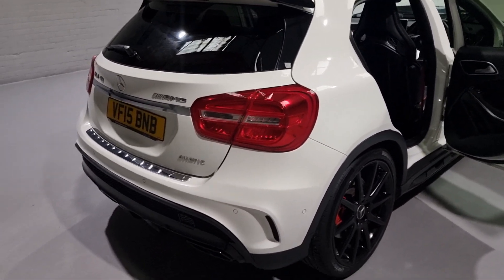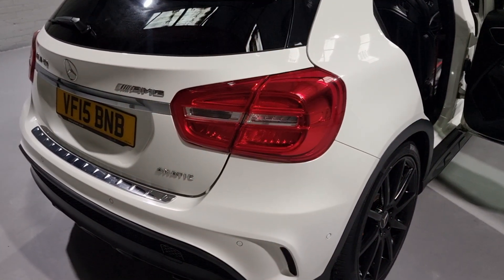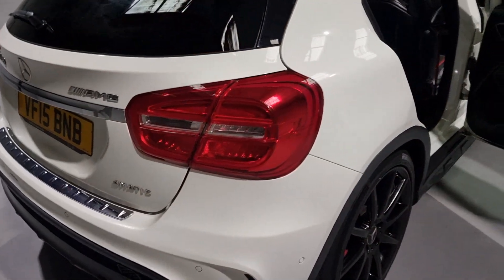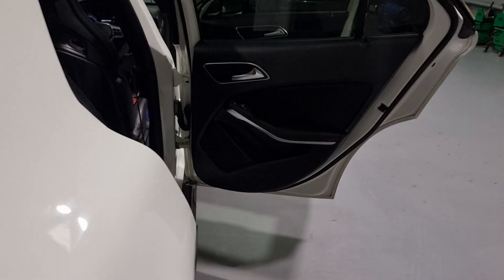Now, let me just try and show the rear lights. I'll have to switch the lights on for you - but do take a look at the pictures. I have highlighted that, and the rear lights look phenomenal.